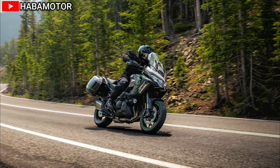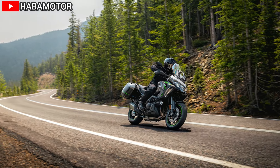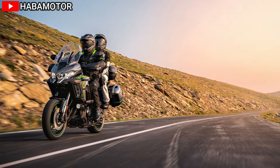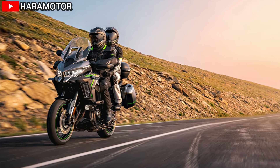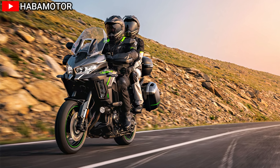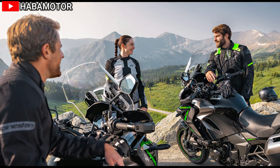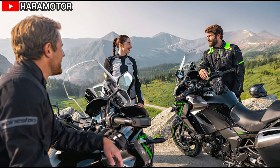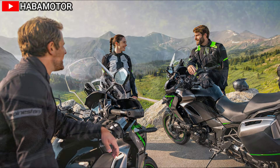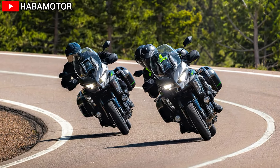The Versys 1100 SE LT ABS has a twin-tube aluminum frame that contributes to its overall rigidity and stability. The bike measures 89.4 inches in overall length, 37.4 inches in width, and has a height of 60.2 inches with the windshield in the highest position or 59.8 inches in the lowest position. Ground clearance is set at 5.9 inches, while the wheelbase is 59.8 inches, offering a balanced and stable ride.